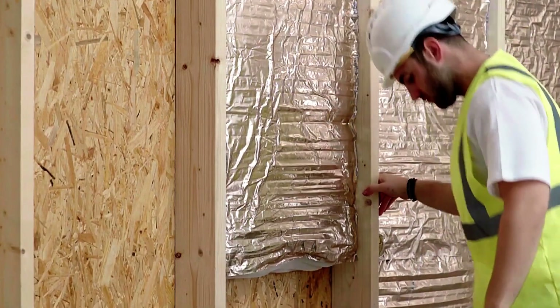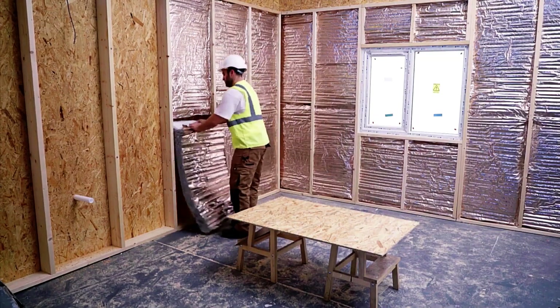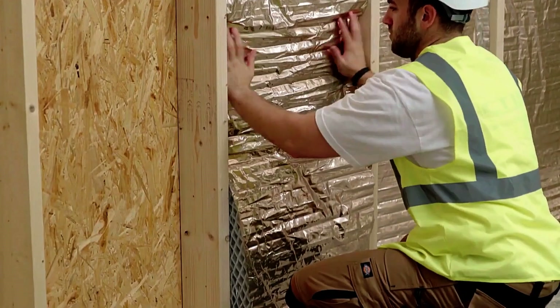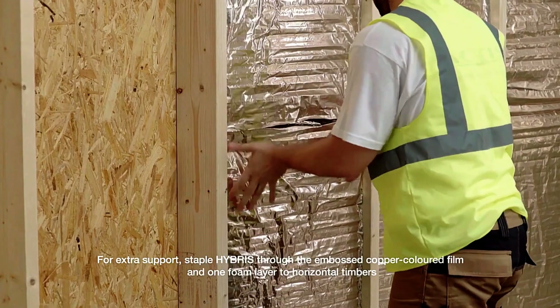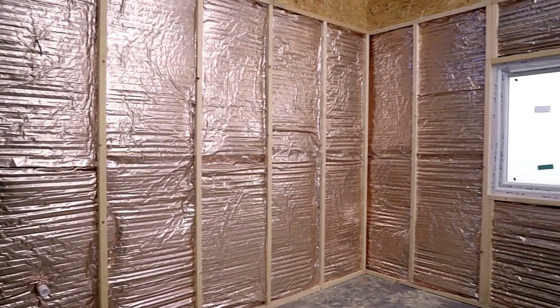Hybris is built to last. It's lightweight, flexible, and doesn't compress over time. Plus, it's fiber-free, making installation quick, easy, and irritation-free. Ideal for those looking for a hassle-free insulation solution with long-lasting results.